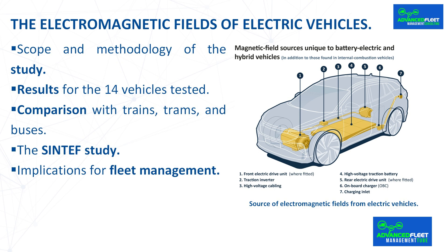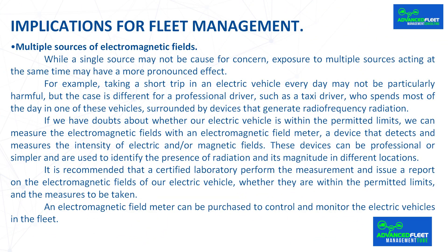Implications for fleet management. The main consequence is that, according to previous studies, there is no risk to the health of drivers and users of electric vehicles caused by their electromagnetic fields. The following measures are recommended. Multiple sources of electromagnetic fields: while a single source may not be cause for concern, exposure to multiple sources acting at the same time may have a more pronounced effect. For example, taking a short trip in an electric vehicle every day may not be particularly harmful, but the case is different for a professional driver, such as a taxi driver, who spends most of the day in one of these vehicles, surrounded by devices that generate radiofrequency radiation.